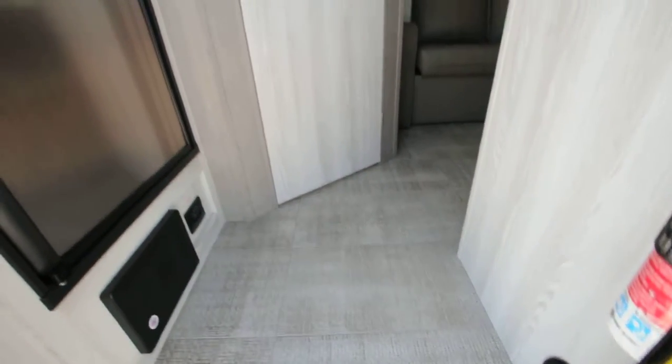Got the updated steps, nice and sturdy. This thing weighs dry 3,324 pounds.